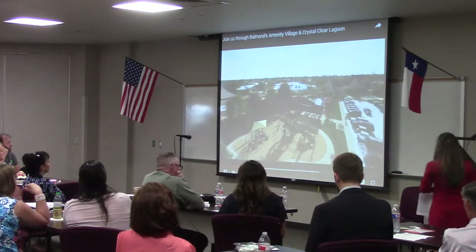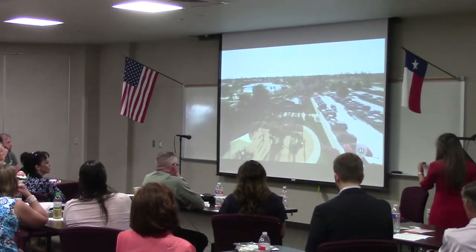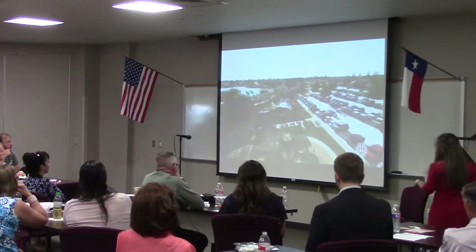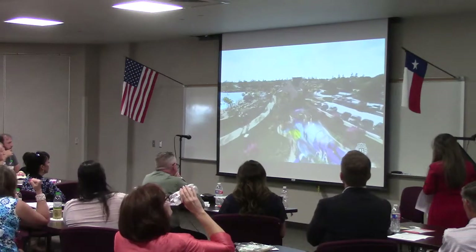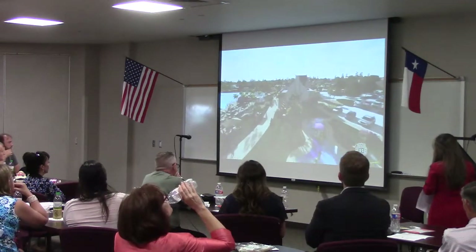As we leave the playground and splash pad, we're going to get a glimpse of our family beach — the best beach in Houston. It is absolutely beautiful, with white sand perfect for building sandcastles and family memories.